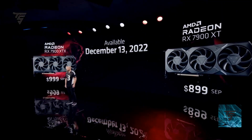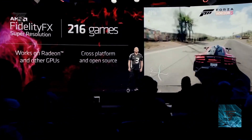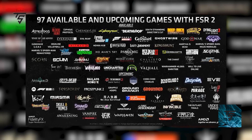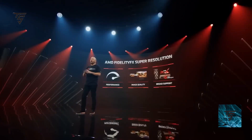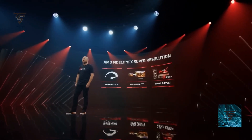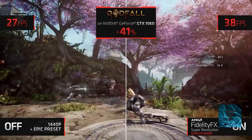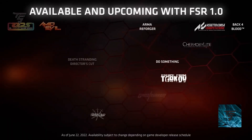The adoption rate of AMD's FSR technology is two times faster than NVIDIA's offering. Right now FSR supports 216 games, with 97 more coming down the line for FSR 2.0. This is largely because AMD's implementation is open source and supports all GPU brands — Intel, NVIDIA, and AMD — unlike NVIDIA's DLSS which only works on specific NVIDIA GPUs.